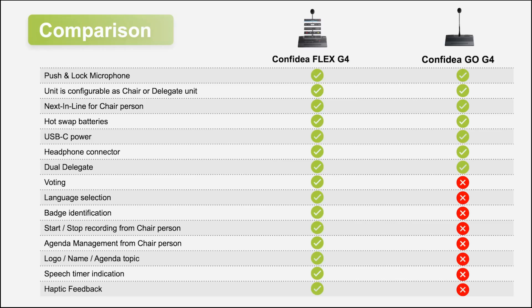Here is a detailed overview of what is possible with the Go and what is not possible. The same look and feel is maintained. Next in line, configurable as chairperson — still possible. Two batteries, USB-C power, headphone connector, and dual delegate are all still available. What is not possible is everything with more advanced meeting features: voting, language selection for interpretation, badge identification, recording management, agenda management, the logo, name or agenda topic display, speaker detection, speaker time indication, and haptic feedback — all are not possible on the Confidia Go.